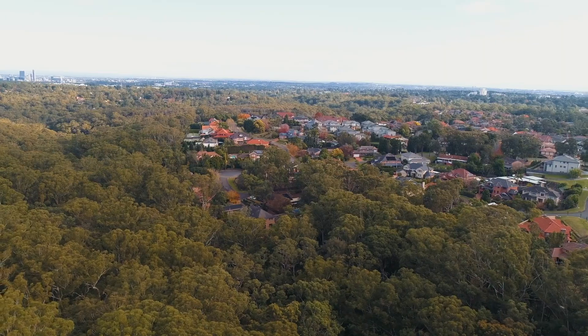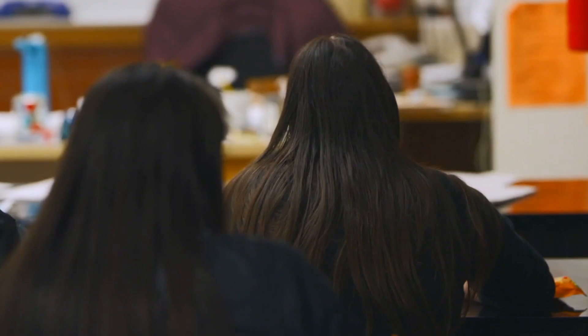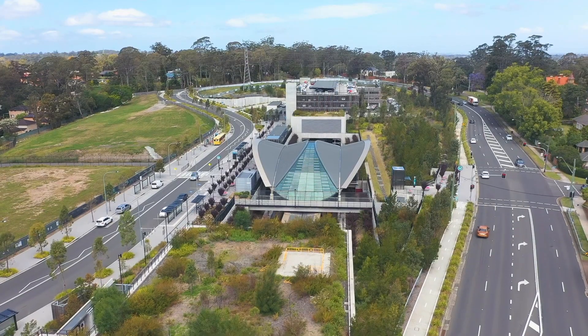Situated in the well-known Belberta Estate, which means you've got simple access to that beautiful Cumberland State Forest, walking distance to the bus stops for all the local schools and the private schools — of course there's Beecroft and Pennant Hill stations nearby. This location really will serve every member of your family.